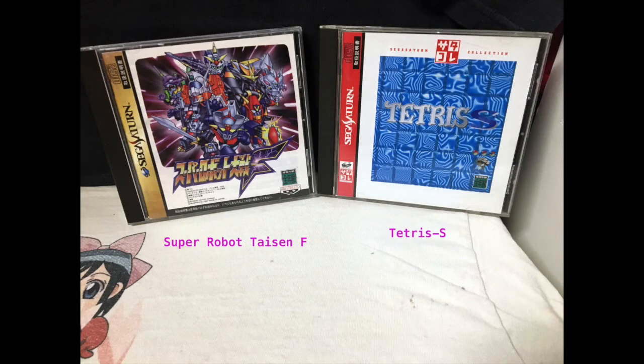Here we have Super Robot Taisen F and Tetris S. Super Robot Taisen F is another one of those tactical RPGs which is absolutely amazing. I believe I've tried this one — it's basically where you get a crossover story where you play as heroes that drive mechs trying to stop all the bad guys from taking over the universes, and you play basically like chess in a sense. Really, really fun game. Tetris S — well, the S stands for sucks. It's one of the worst Tetris games I own, but it's still entertaining to play. Don't expect much though.